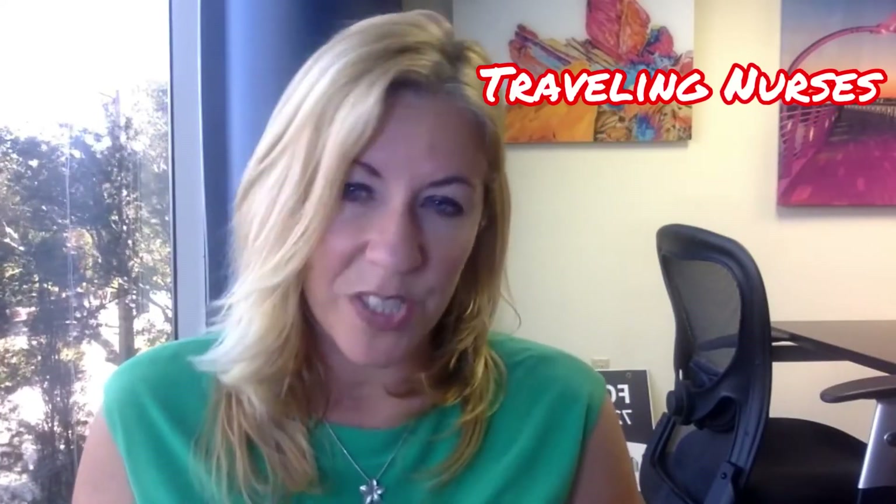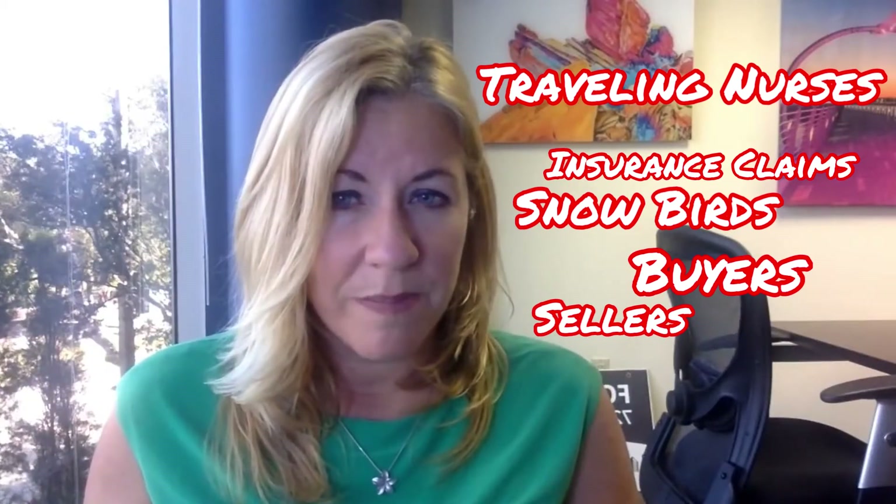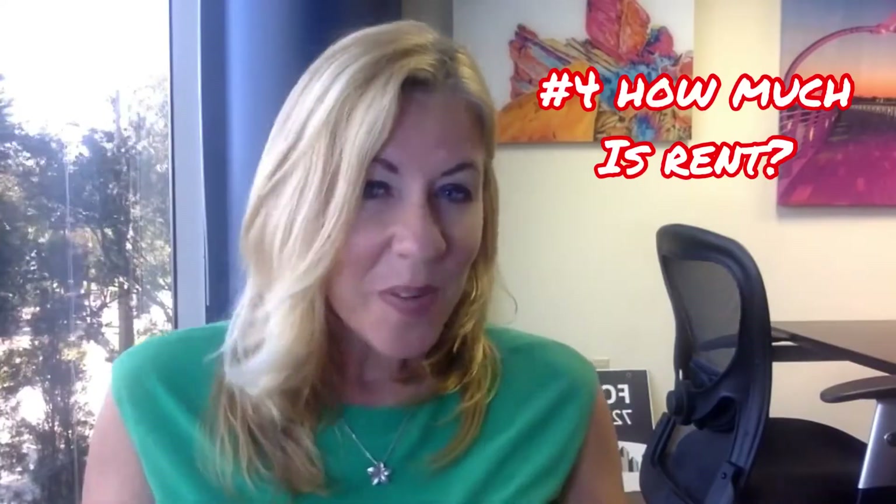So who is the average tenant? You'll have relationships with traveling nurses, insurance claimants, snowbirds, and of course buyers and sellers waiting for their homes to close. This is a large pool of tenants that we pull from here in Tampa.